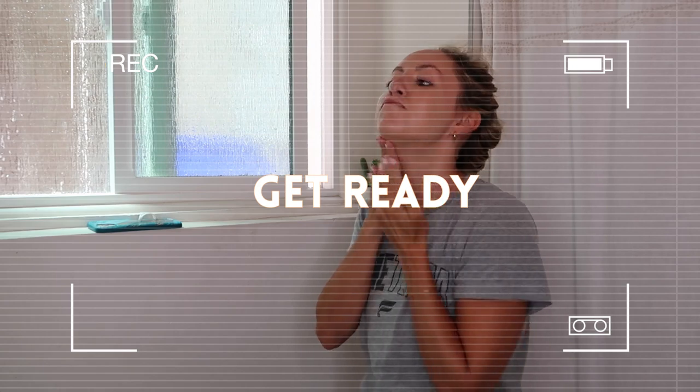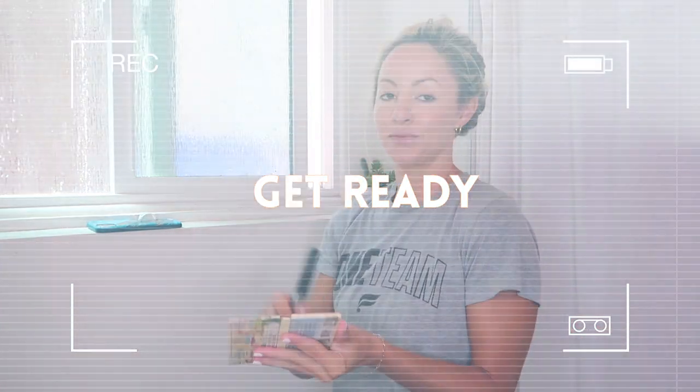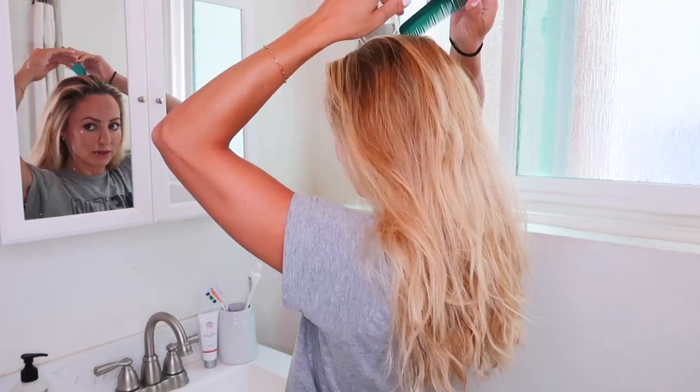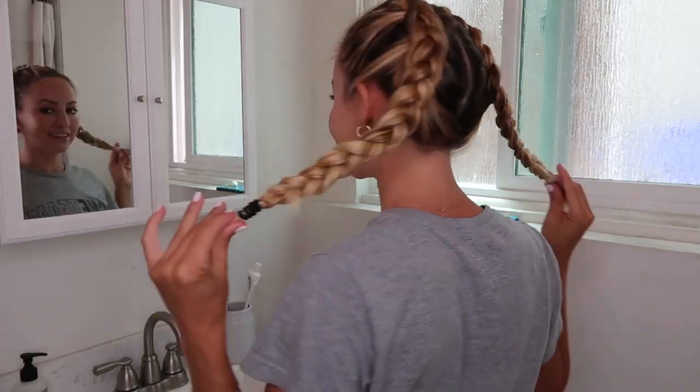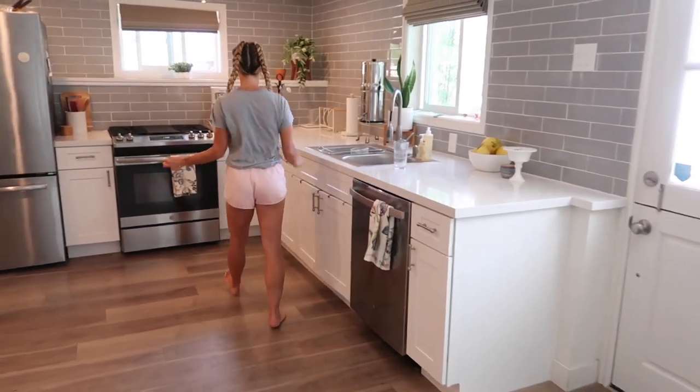Number five: get ready. I work from home, so there have been some days where I'm still in my pajamas with messy bed hair at 2 p.m. and it just doesn't feel good. So I got into the habit of getting ready right away. I like putting on just a little bit of makeup — it seriously takes less than five minutes — and then I style my hair so I'm ready for any Zoom meeting or filming I need to do.